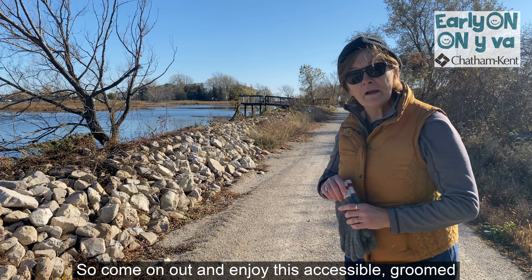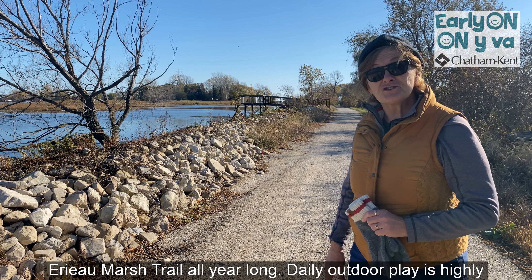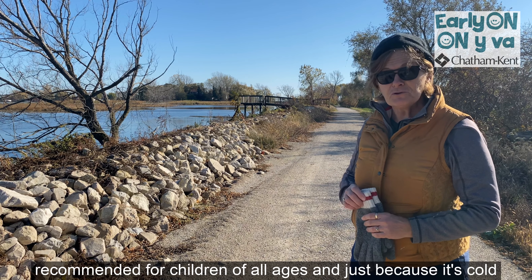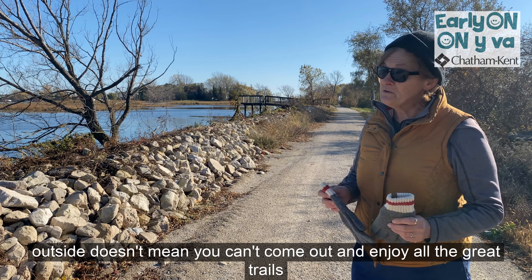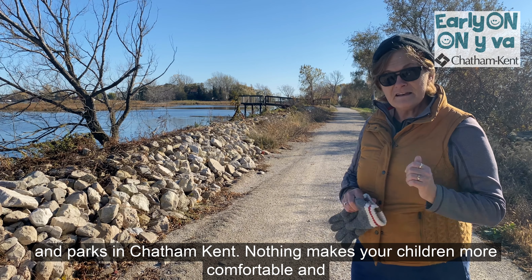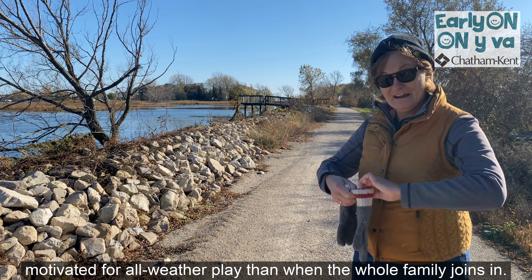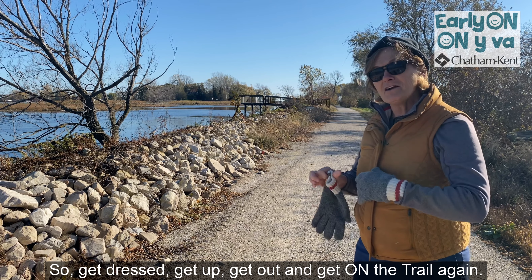So come on out and enjoy this accessible, groomed Erie O Marsh Trail all year long. Daily outdoor play is highly recommended for children of all ages, and just because it's cold outside doesn't mean you can't come out and enjoy all the great trails and parks in Chatham Kent. Nothing makes your children more comfortable and motivated for all weather play than when the whole family joins in. So get dressed, get up, get out, and get on the trail again.